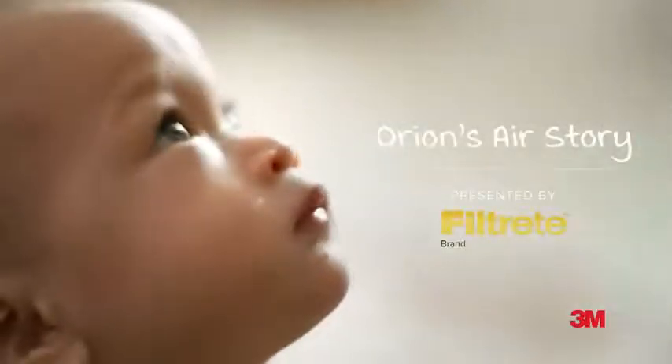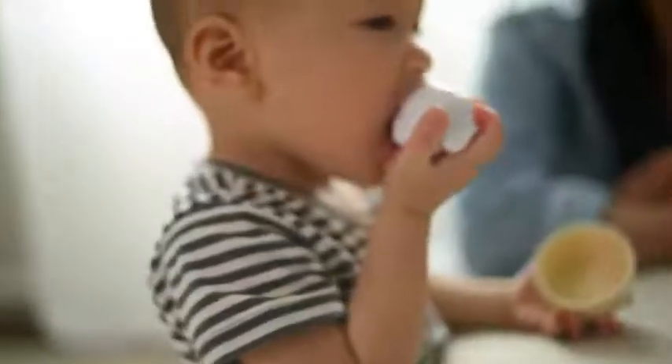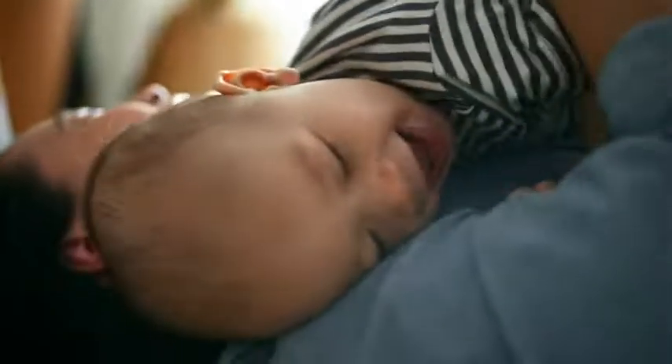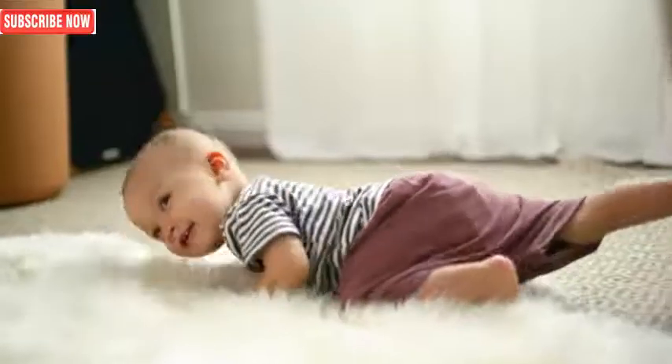Having a baby changes everything. Sometimes it's overwhelming — from the air that they breathe to the products that they are exposed to. The Filtrete air purifiers give me peace of mind. I can feel it making a difference. Knowing that I have the power to help clear the air for my baby makes me feel like a good mom.